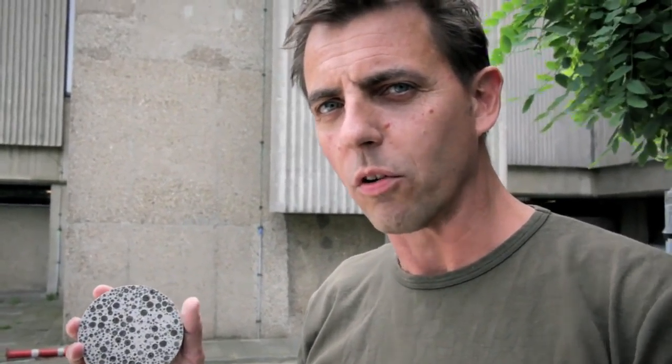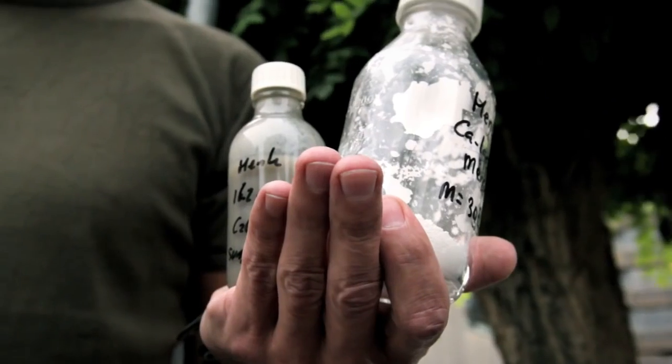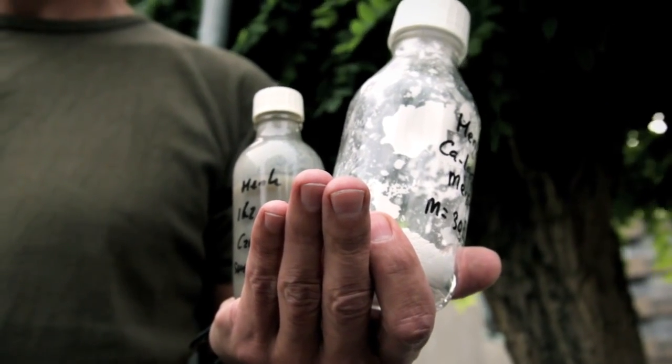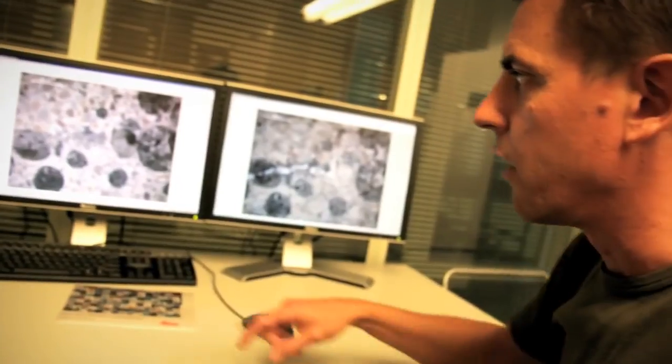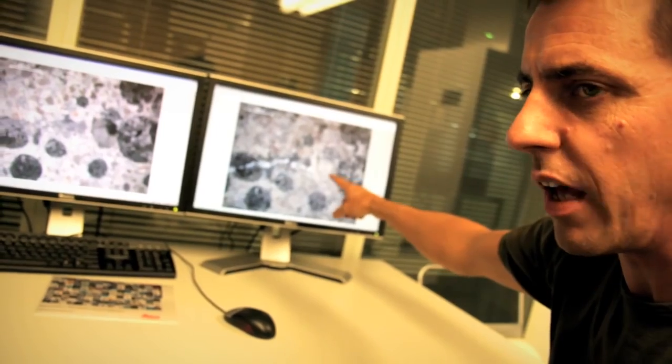So what we do is we replace part of the aggregate material — so the stones — for hollow spheres which we fill with food and bacteria. We impregnate the aggregates and add that to the concrete mixture. Here we see an example of a piece of cracked concrete. You can see the crack and even the big hole. Here you can see that the bacteria have closed the crack, and even the big hole completely filled with calcium carbonate.